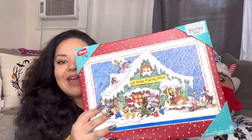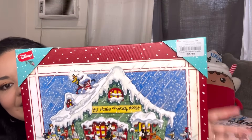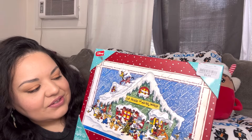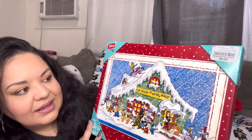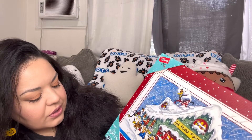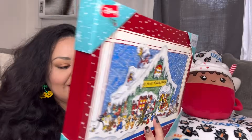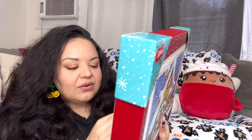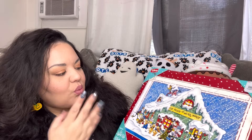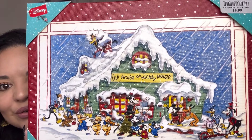Next, this one came from Burlington and it was $8.99. It is the vintage-style Disney canvas wall art — light-up wall art. It does light up. I'll show you at the end of the video what lights up; I think it's the house. Look at that picture, it is so gorgeous.